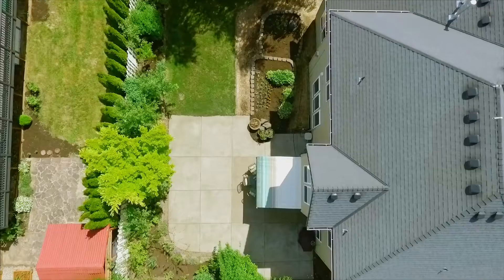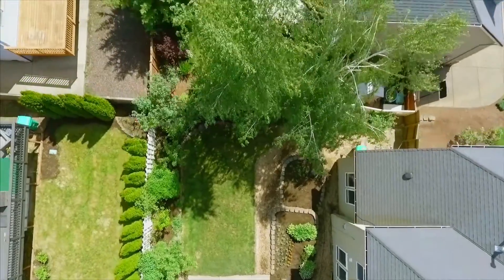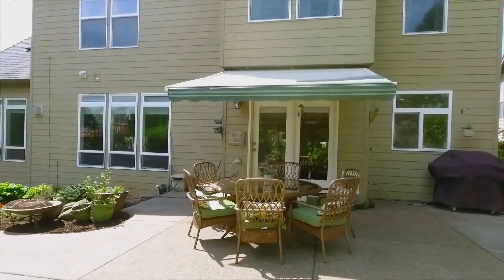The fully fenced backyard is perfect for barbecues and entertaining on the oversized patio and under the retractable awning.